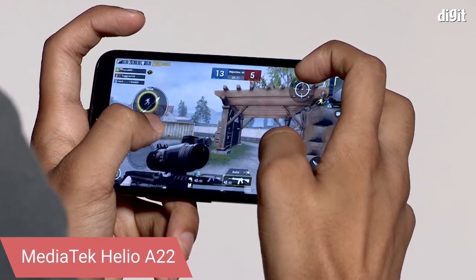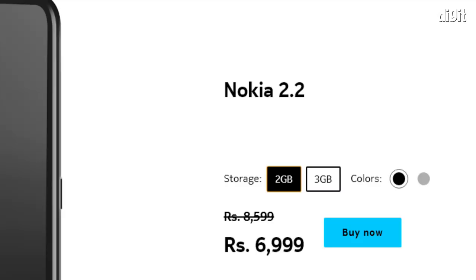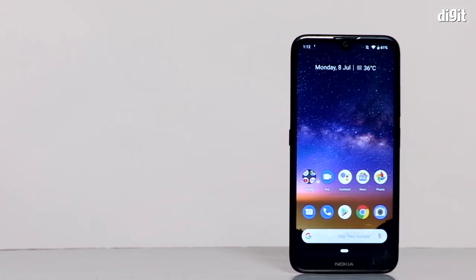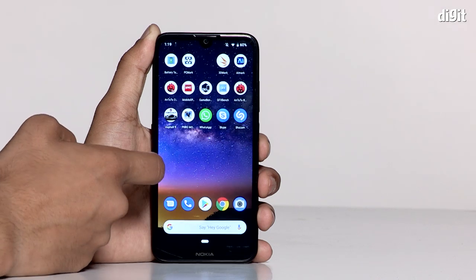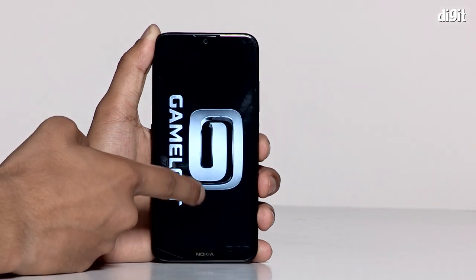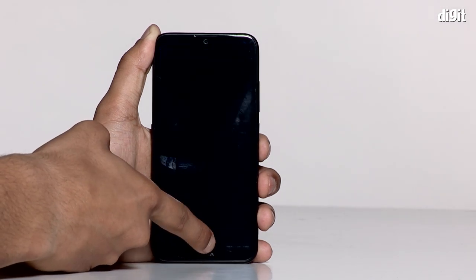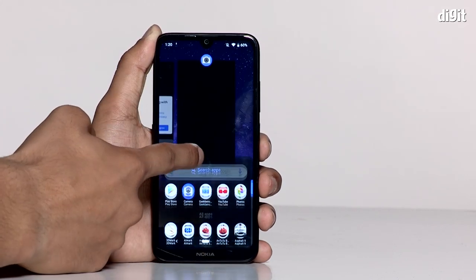The Nokia 2.2 employs a MediaTek Helio A22 chipset built on a 12-nanometer process with a quad-core CPU. It comes in two variants: 2GB RAM with 16GB storage at 6,999 rupees, and 3GB RAM with 32GB storage at 7,999 rupees. In everyday scenarios, the review unit was almost painful to use — bringing up the default keyboard took up to four seconds, and apps like YouTube and Chrome took four to six seconds to launch.